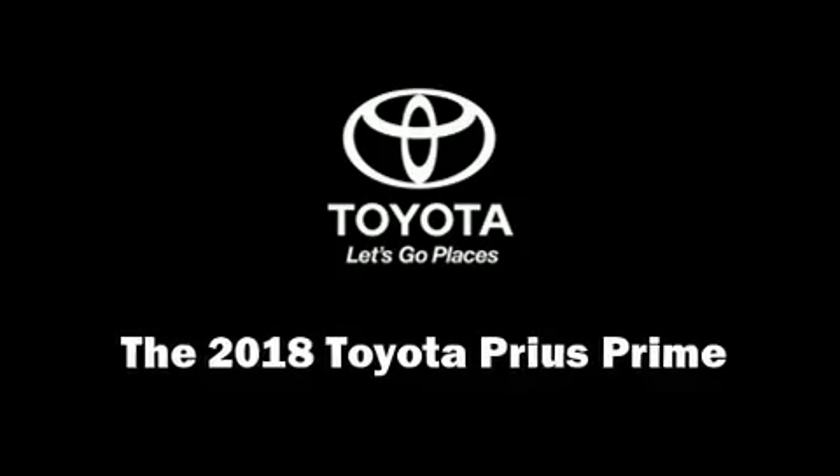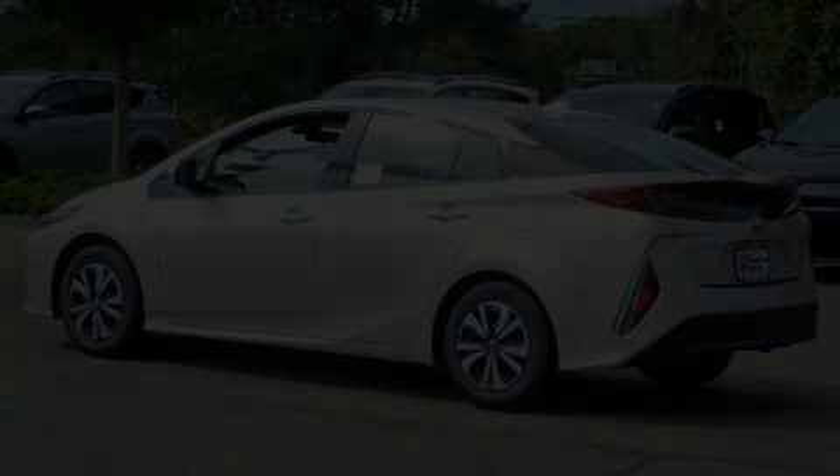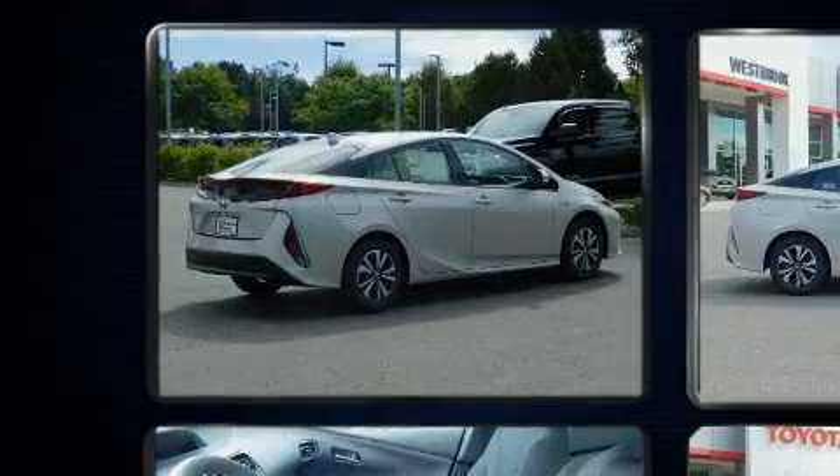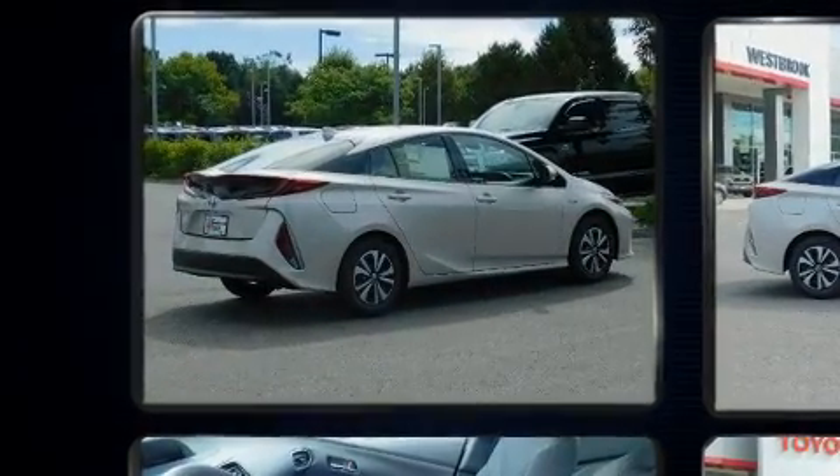Outstanding design defines the 2018 Toyota Prius Prime. It features a continuously variable transmission, front-wheel drive, and a 1.8-liter four-cylinder engine.